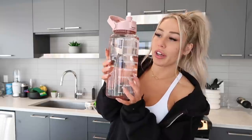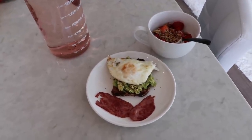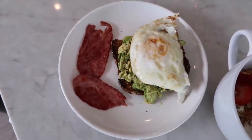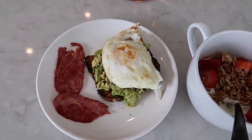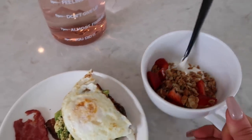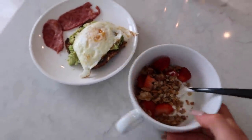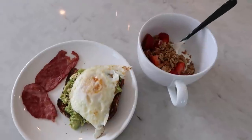First things first, I'm drinking water — this has helped me so much. I was struggling for a while not drinking enough water but this bottle has really helped, and it's so cute. Anyway, here is breakfast — it doesn't look very good but trust me, it's so good. This is avocado toast with an egg and one piece of turkey bacon. I put everything but the bagel seasoning, some crushed red pepper, and a little pink Himalayan salt on the avocado. And here I have some of that honey Greek yogurt with cut-up strawberries and the grain-free granola.